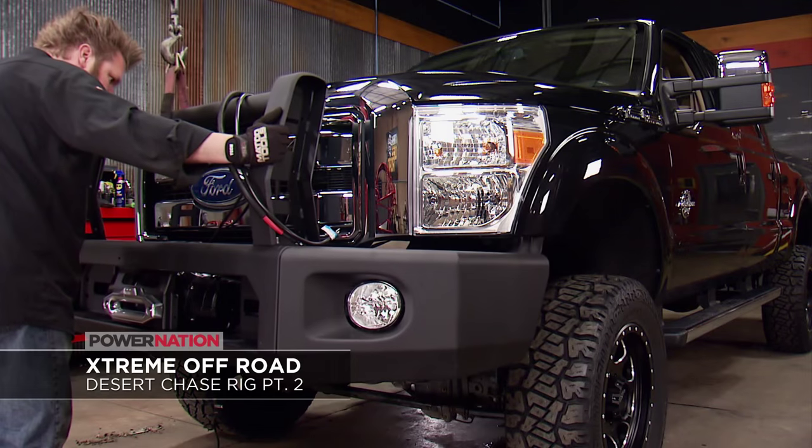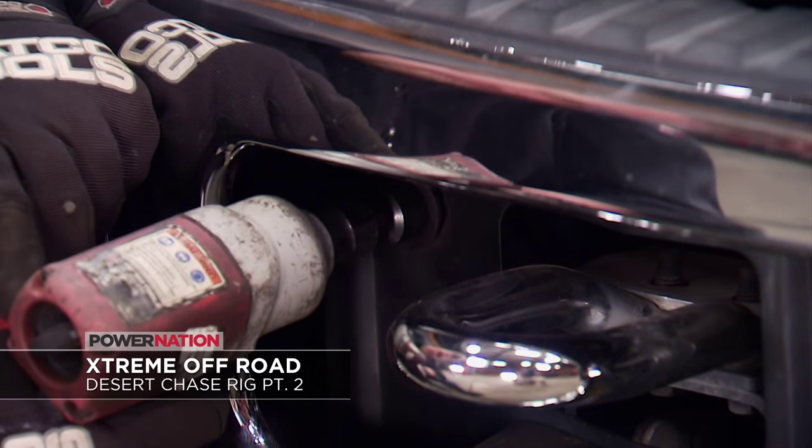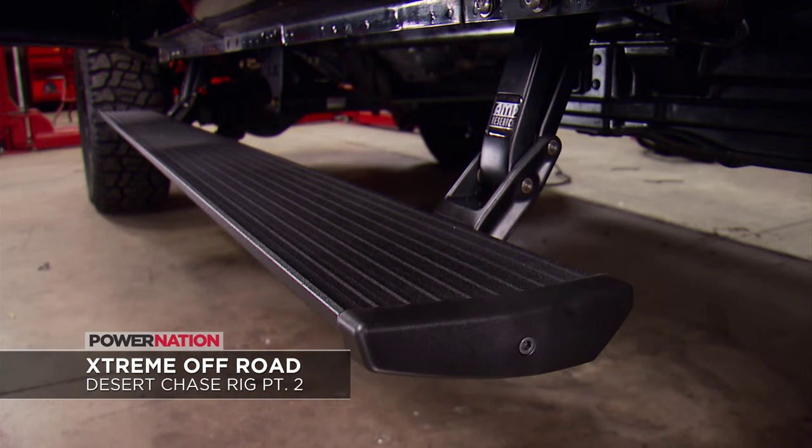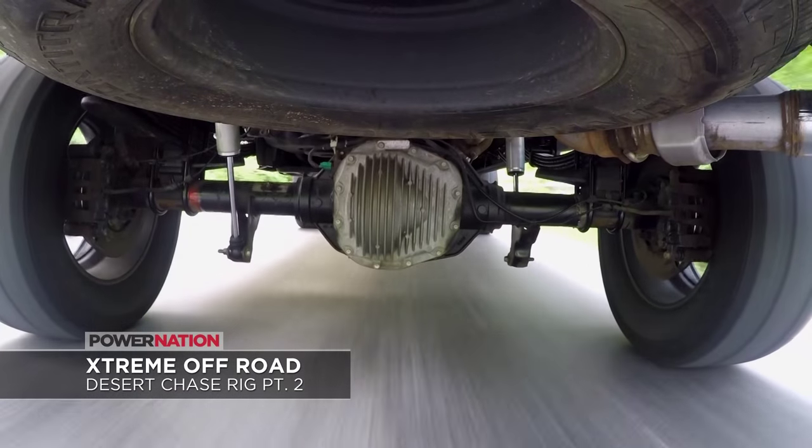We'll share all the cool details, plus we'll have this lineup of how-to from our shops. On Extreme Offroad, Ian wraps up his lifted Ford recovery vehicle with a power enhancer, power running boards, and a trick bed storage system before hitting the streets for a pavement payoff.